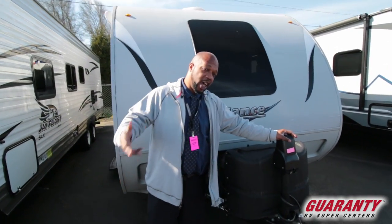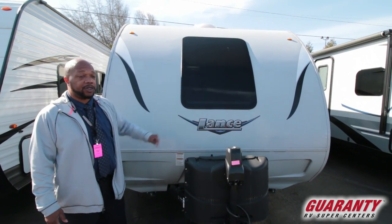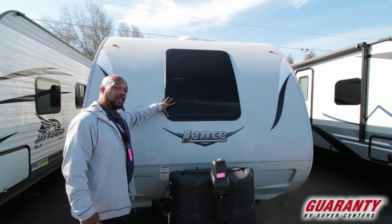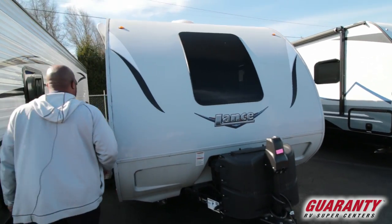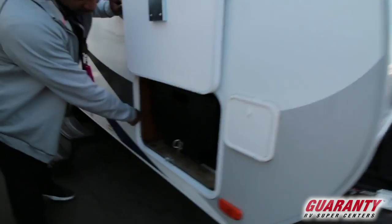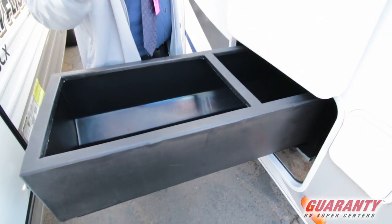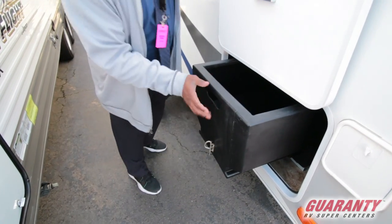It does have a power tongue jack, and it comes with two batteries. This one is different from a lot of other trailers — it has a front window that brings a bunch of light in. It has the enclosed underbelly and a big shelf right here that pulls out if you want to put wet gear or anything else in here — it'll be covered and tucked right in there.